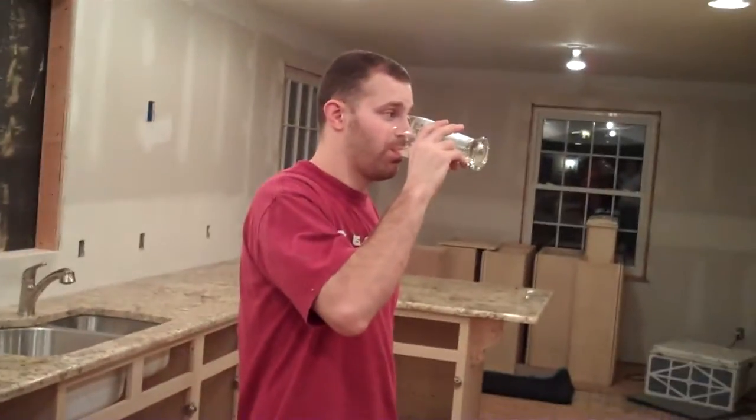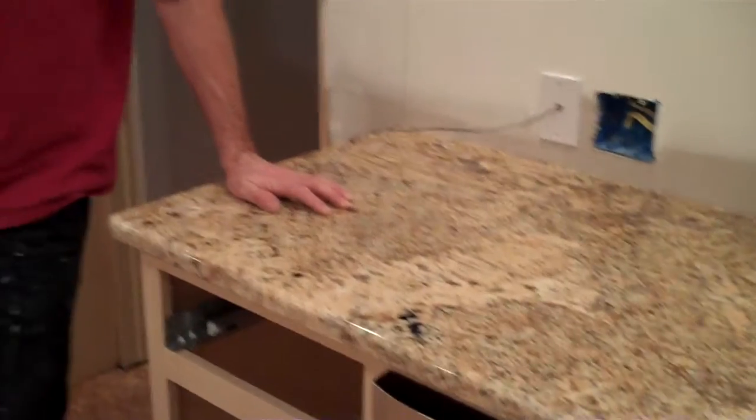It looks really cool — a little bit of black, a little bit of gray. Looks even better in person when you can see all the little sparkles and depth into it. Right Phil? He's busy having his end-of-day cocktail. That's our granite, that's our kitchen.